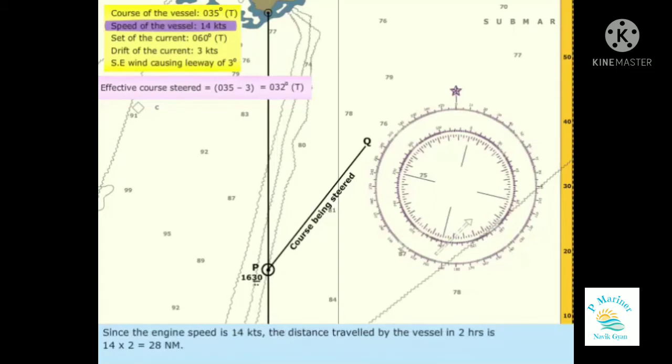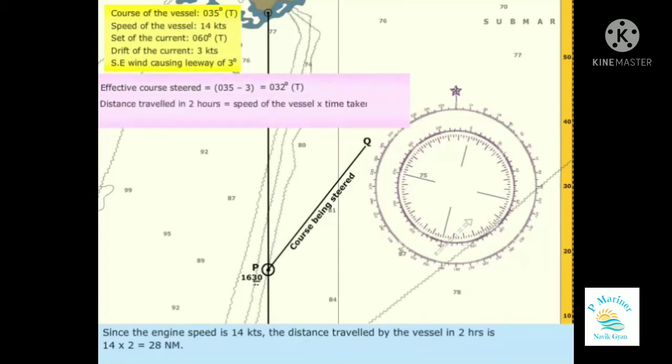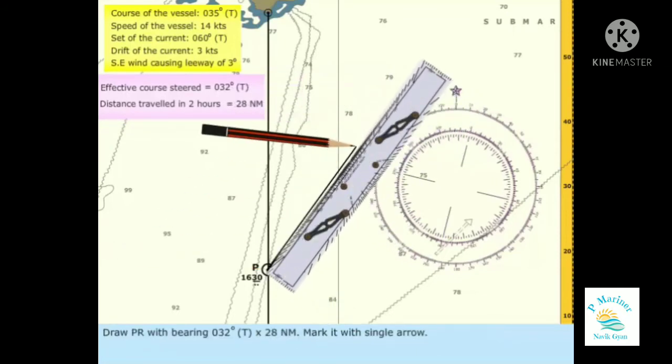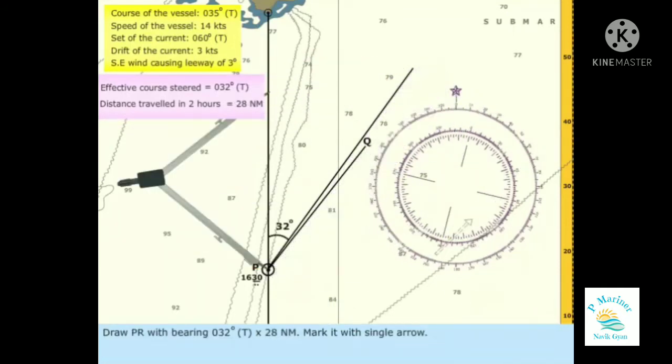Since the engine speed is 14 knots, the distance traveled by the vessel in 2 hours is 14 multiplied by 2, equals 28 nautical miles. Draw PR with bearing 032 degrees true and 28 nautical miles, and mark it with a single arrow.